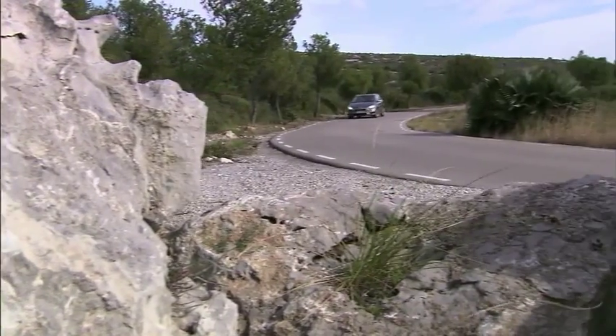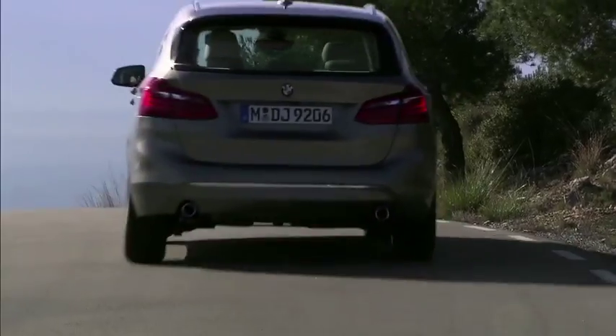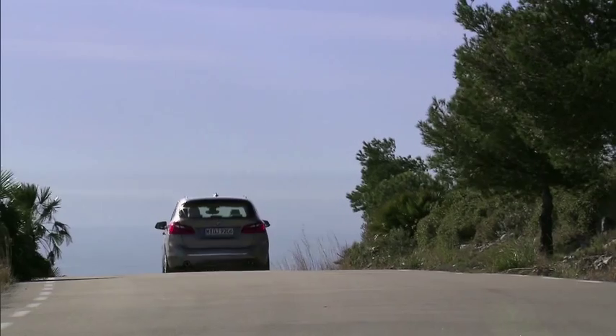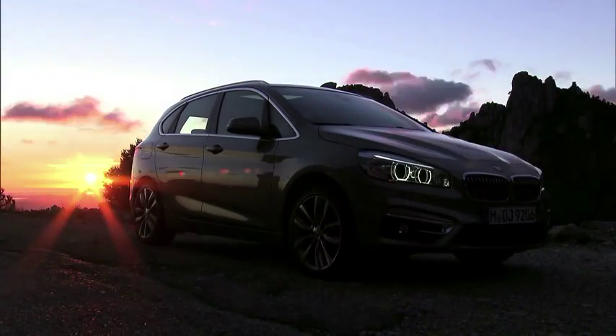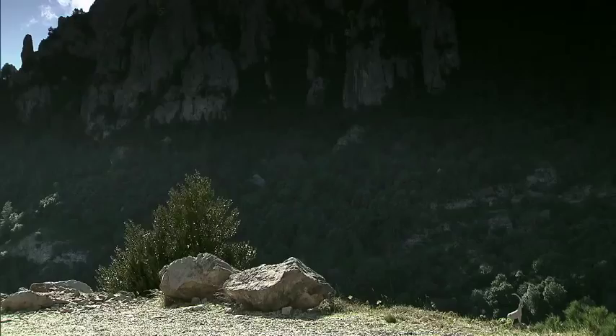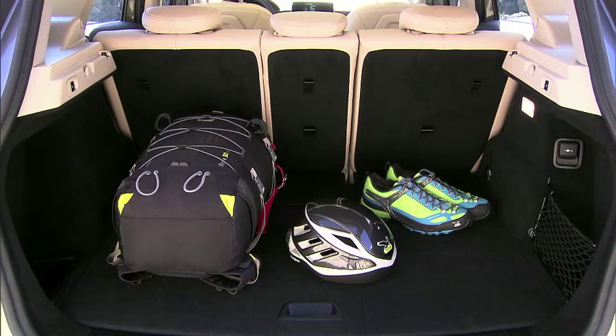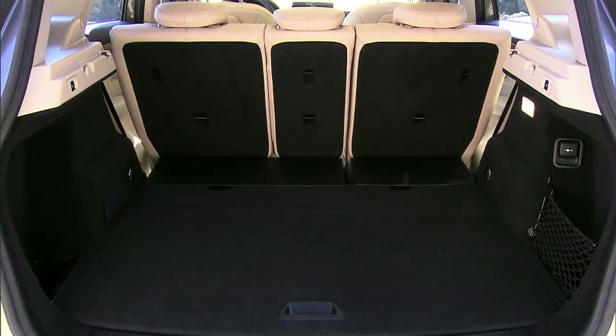BMW kicks off its local new model offensive with the 2-Series Active Tourer, a compact MPV that happens to be the first ever front-wheel drive BMW. It shares its underpinnings with the latest MINI and combines a compact footprint with space and comfort. Sales start in February.